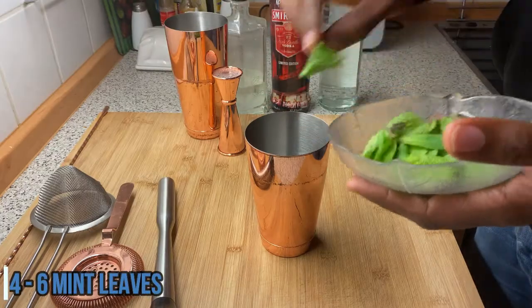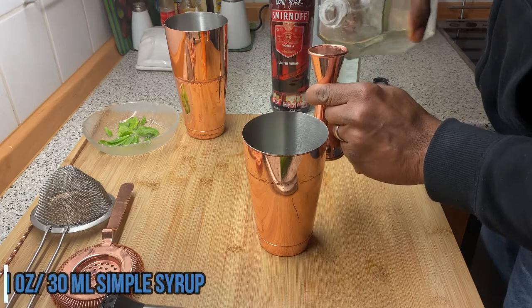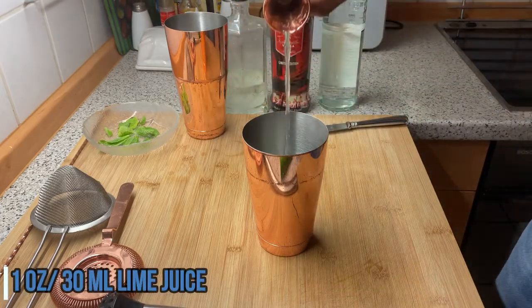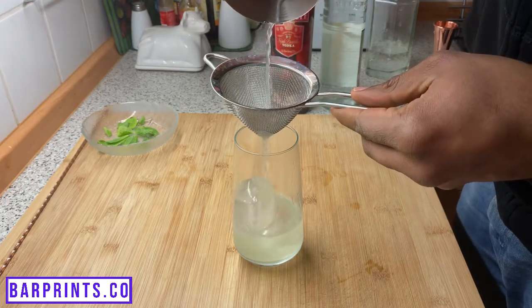Next up is our Cucumber Cooler. We're going to be piggybacking a bit off of the East Side for this one. Take four to six fresh mint leaves and two slices of cucumber, add that to your shaker, and give that a nice muddle. This time around, add one ounce of simple syrup, one ounce of fresh lime juice, and two ounces of vodka. Add some ice to your shaker, give it a nice shake, then double strain that into your highball glass over ice. I prefer to double strain cocktails that are muddled because you catch all the fine bits and pieces from whether it's the fruit or the herbs, and it makes for a cleaner, far more pleasant sip for your guests.